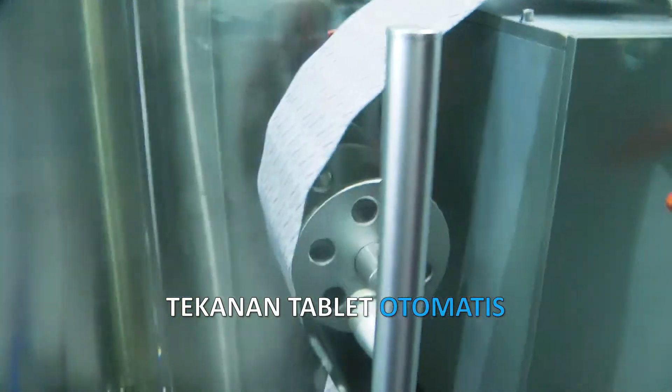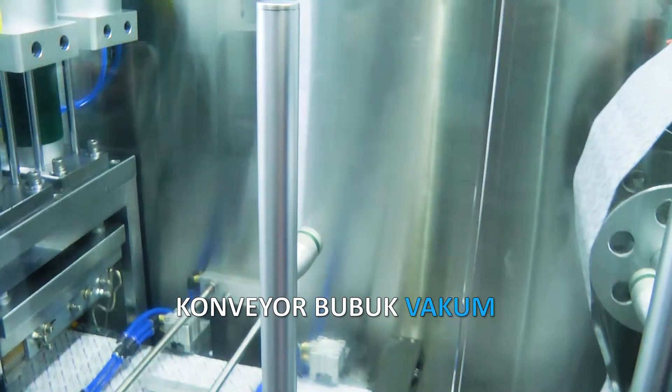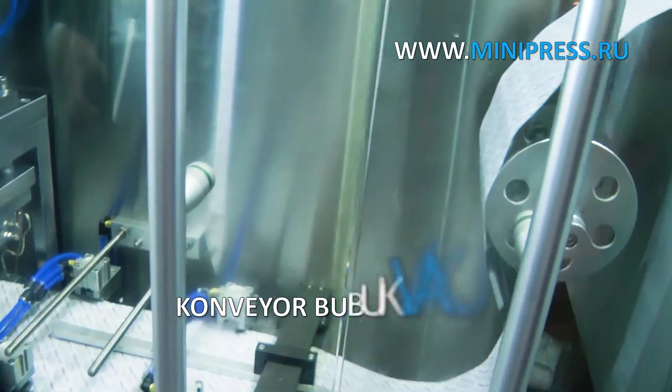We participate in the sale of used equipment between our customers or through our catalog. We help with searching for suppliers of consumables.